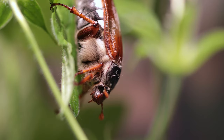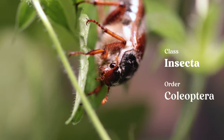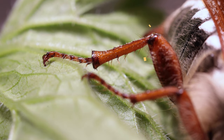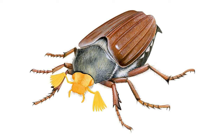Beetles form the order Coleoptera, which is within the taxonomic class Insecta, the insects. Insects have a pair of compound eyes, three pairs of jointed legs, a pair of antennae, and a body comprising three sections – the head, thorax, and abdomen.